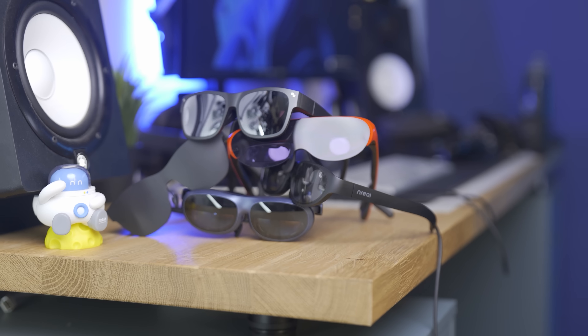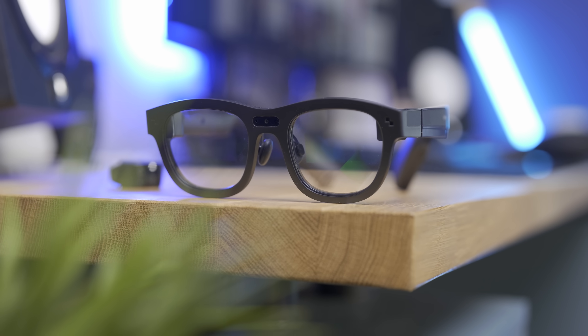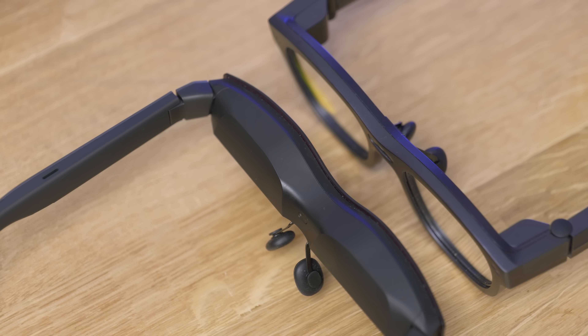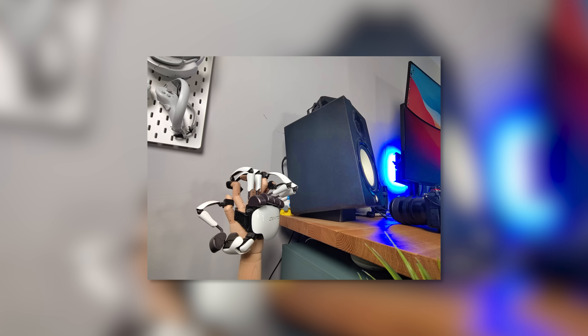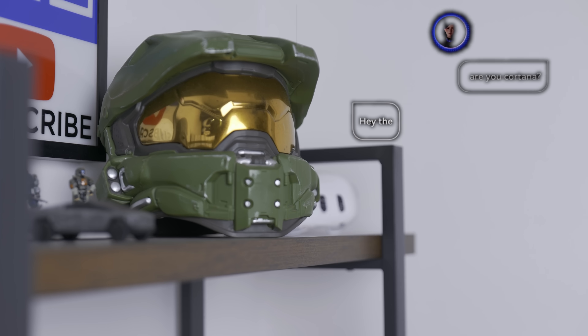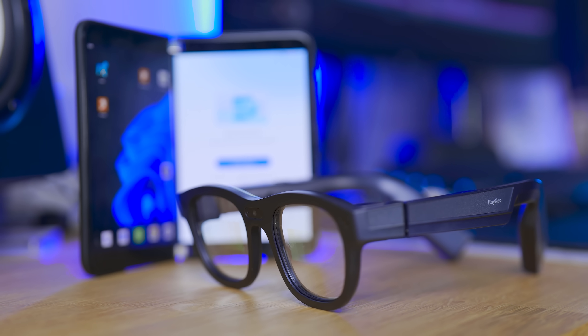Hey, Tahir here. Welcome to the VRtech channel. We've tried so many glasses on the channel, but these are different because they innovate in so many new ways. They have new optics so they sit like regular glasses, closer to your eyes. They have buttons, touch-sensitive areas, a camera to take videos and photos, and an integrated AI assistant powered by OpenAI.